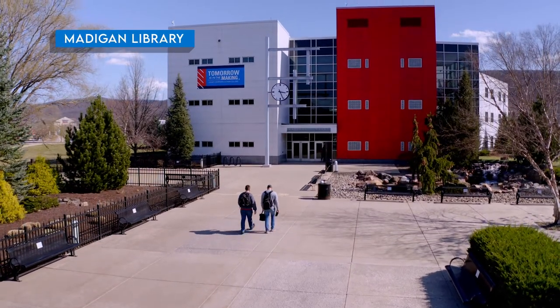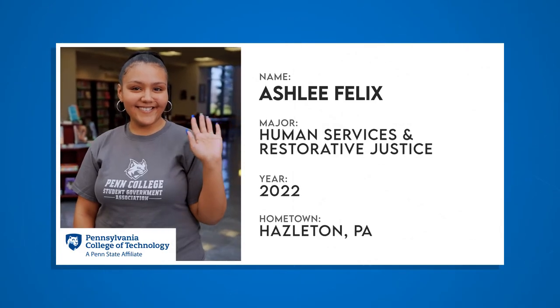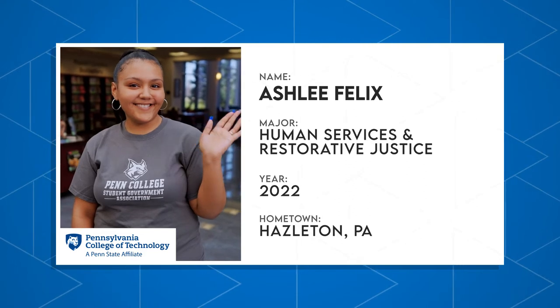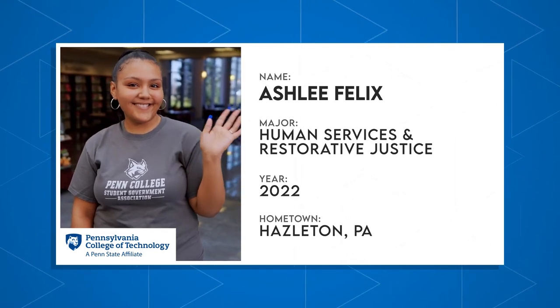It is my pleasure to introduce you to Ashley. She's a human services and restorative justice major with minors in psychology and criminal justice. Ashley didn't come to Penn College right after high school — her path took some twists and turns, but she ended up exactly where she was meant to be. Ashley, the spotlight is on you.